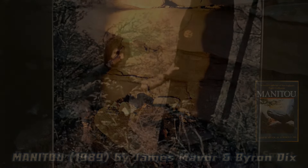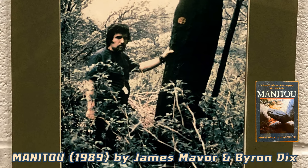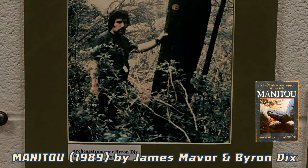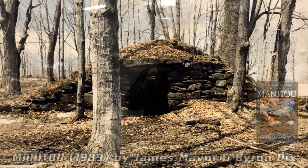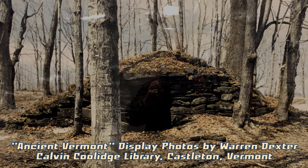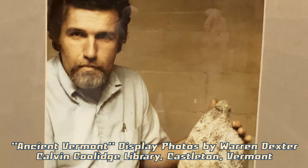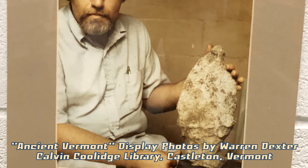Byron Dix, one of the co-authors of 1989's Manitou: The Sacred Landscape of New England's Native Civilization, along with James Maver, had investigated the site before meeting up with Maver, and named it Calendar II because he felt it had a similarity to the Calendar I stone chamber and because of the winter solstice sunrise alignment. The Calendar I site is about 20 miles to the north.